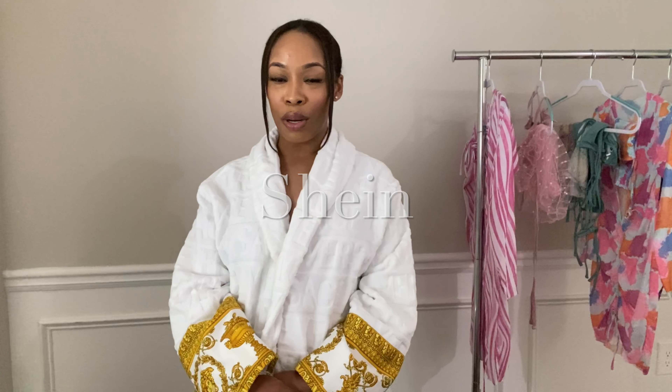Hi you guys! Welcome back to my channel. If you're new, my name is Kylan Asaya and you are tuned in. So today we are going to be doing a swimsuit haul — I did get these pieces from Shein. I'm not sure if I'm saying their name correctly, so I will make sure I add it on the screen.